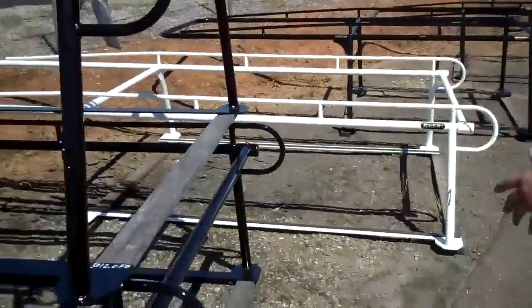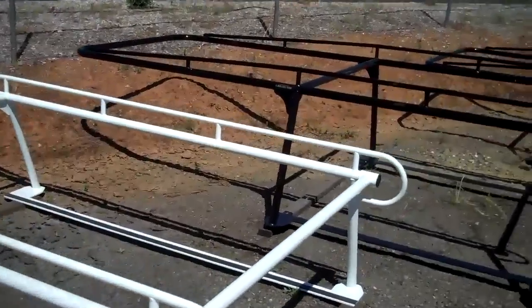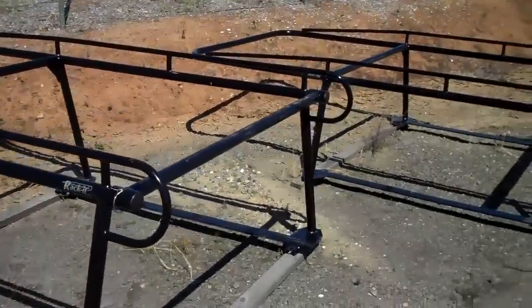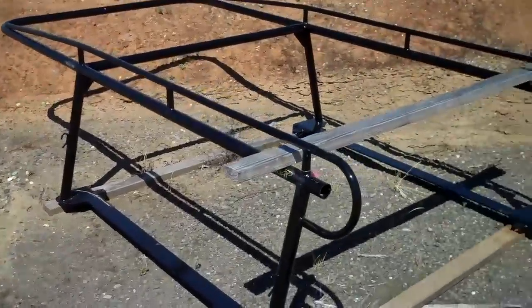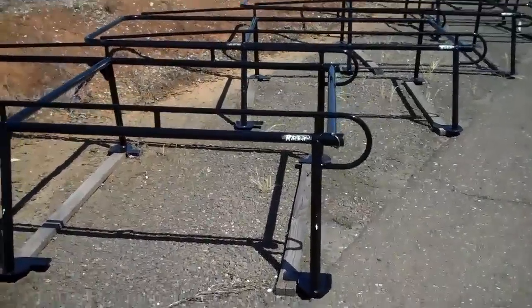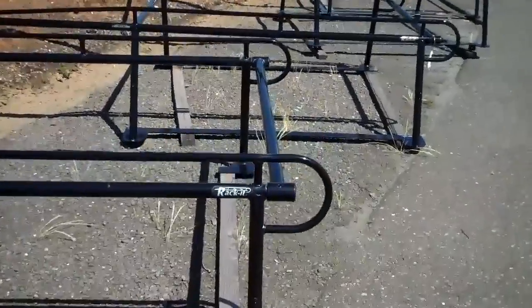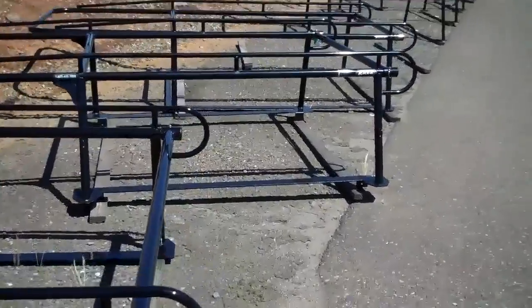Right here we have most of our camper racks in this whole run. You can see we do them in black and white, in different sizes. This is for a much taller camper shell, so everything is make and model specific here. We stock quite a few camper racks.